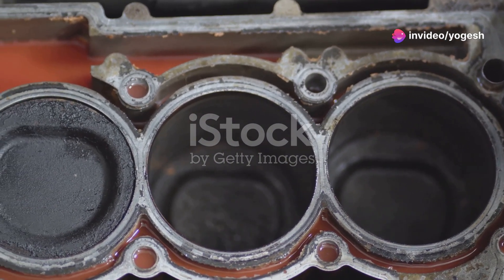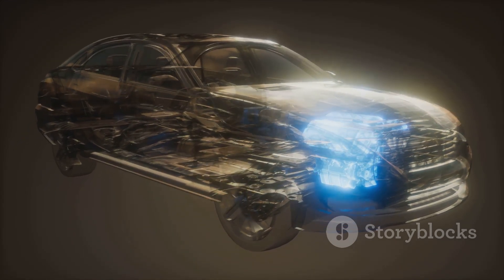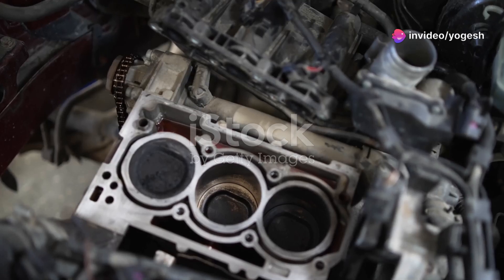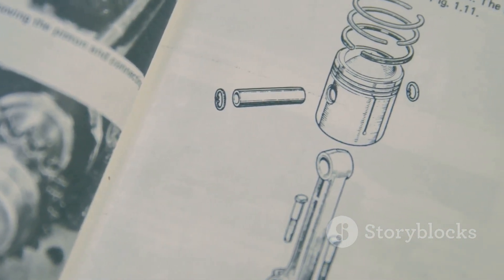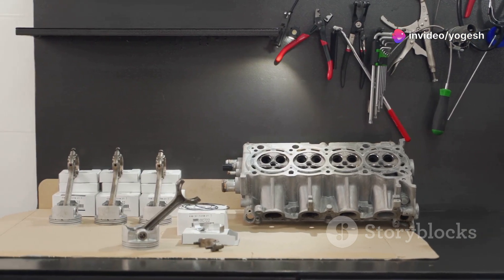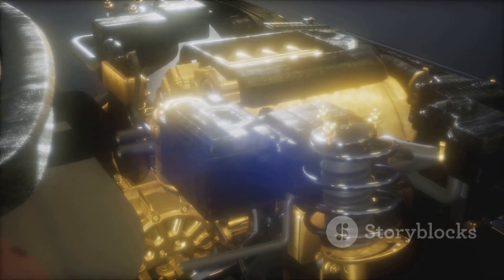CC stands for cubic centimetres, a measure of volume, like millilitres or litres. 1000cc equals 1 litre, so a 2.0 litre engine is 2000cc. But what are we measuring? The total volume of all the engine's cylinders — its displacement. Picture each cylinder as a metal syringe; the space the piston sweeps out is its volume. Add up all the cylinders and you get the engine's total CC. More CC means more air and fuel can be burned, leading to bigger explosions and more power.